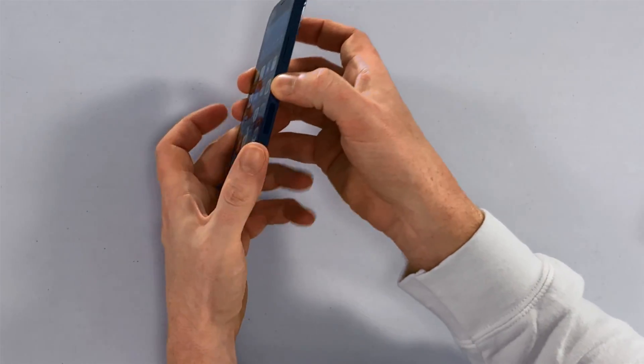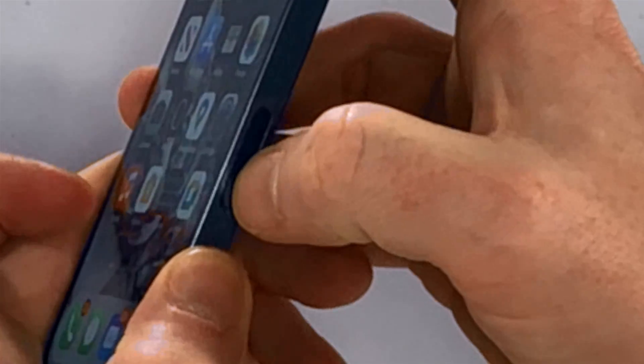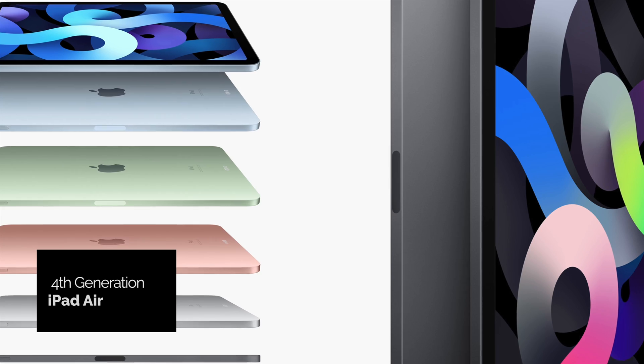The first thing I noticed when I got my iPhone 12 Pro — and this is going to be on every iPhone 12 model — there's this black hole, this oval-shaped indentation on the side of the phone. It looks kind of like the magnetic attachment for the Apple Pencil, so some people in Apple stores are asking, do I stick an Apple Pencil here? Is that going to work with the iPhone 12?